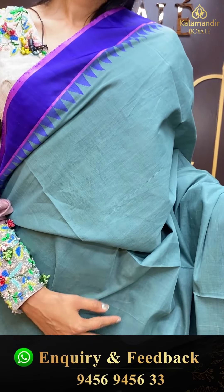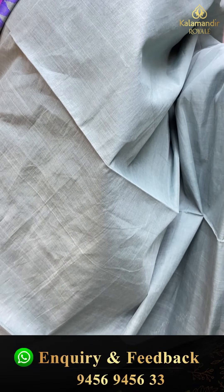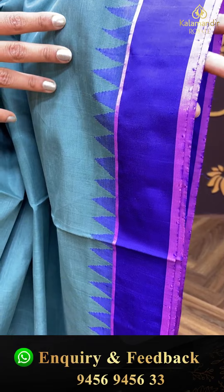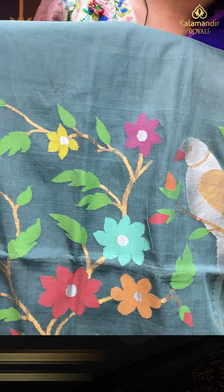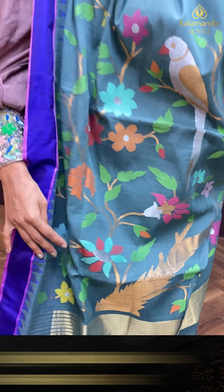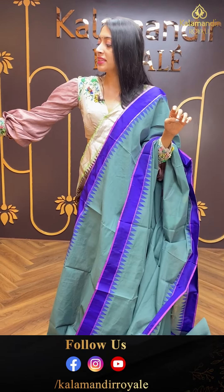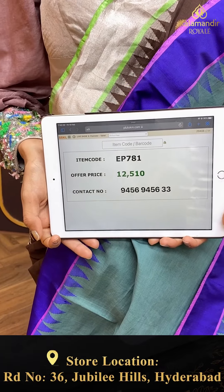Moving on to the next pretty one — lovely colour combination. I am sure you are going to love this pretty one — simple and elegant. Just have a closer look at this saree in sage green and purple. Plain and simple body in sage green colour. Contrasting purple colour border — plain and simple with temples. Beautiful pallu with grand detailing. Item code is EP781 and the offer price is ₹12,510.